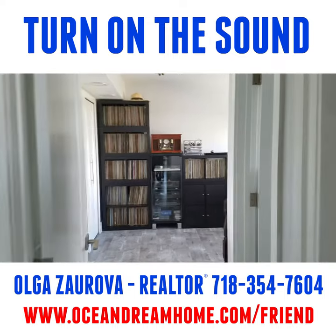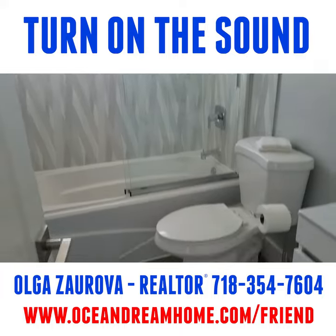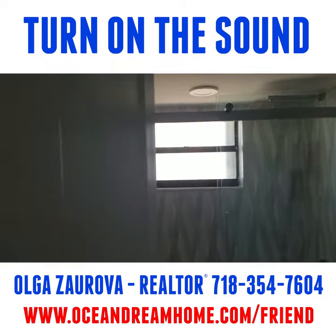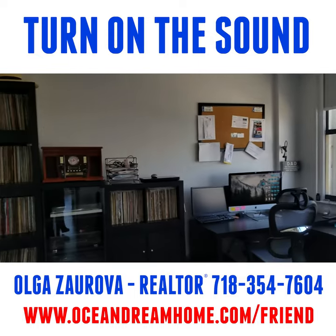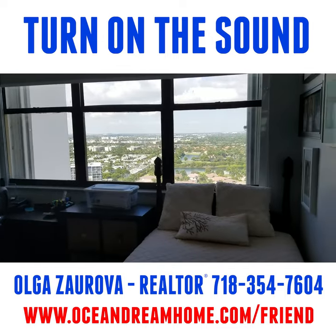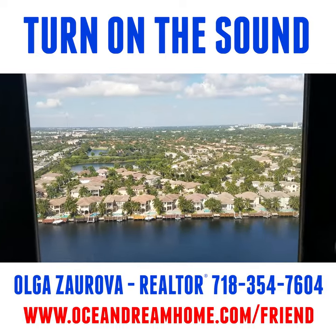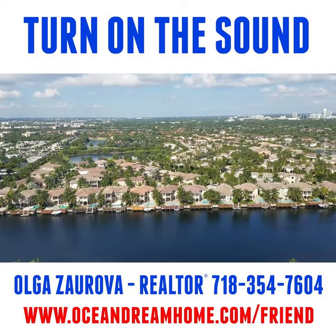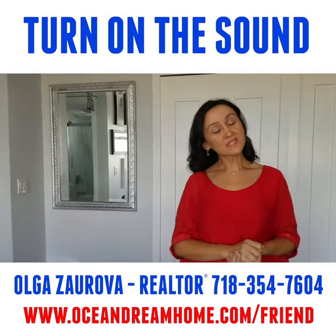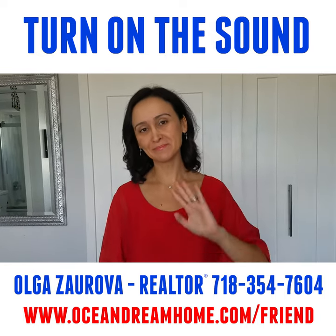We are now entering the guest bedroom and bathroom. This unit is not on the MLS — it's an off-market deal. The asking price is $445,000. If you are interested, please call me at 718-354-7604.